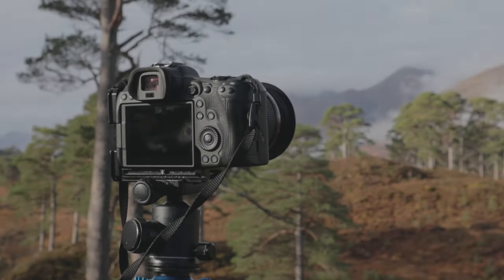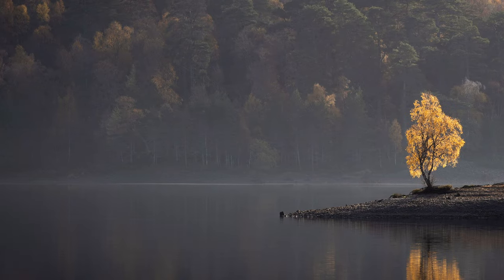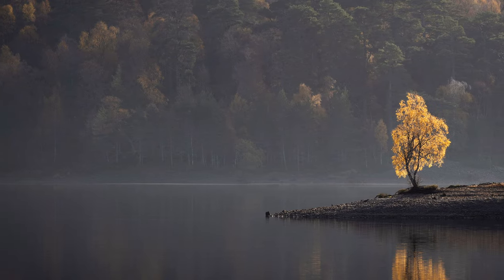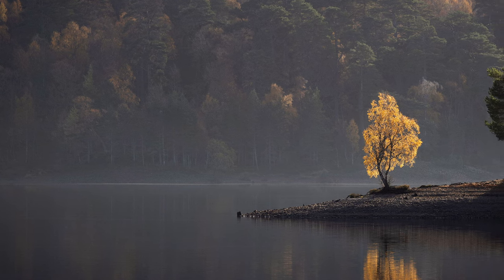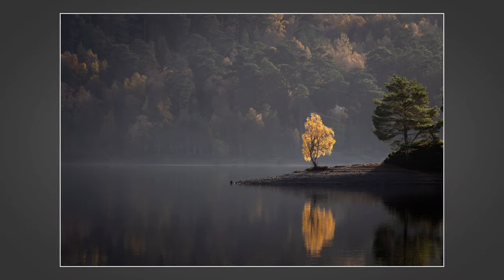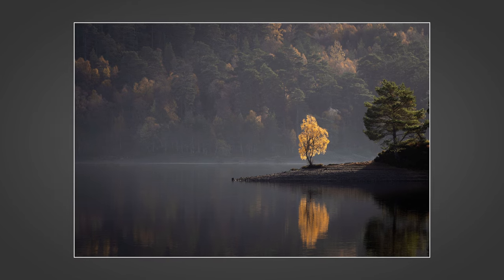Before I finish, there's one last image I wanted to share which I didn't actually film. I took this image when I stopped off for lunch on my way home — a handheld shot with a 200mm lens, taken in the middle of the day. I saw this golden birch on the side of a loch and I absolutely love this image, so I just wanted to tag it on at the end. Thank you again for watching and I'll see you in the next one.